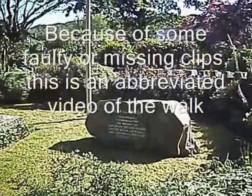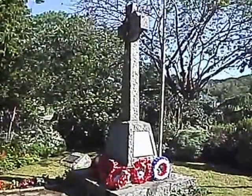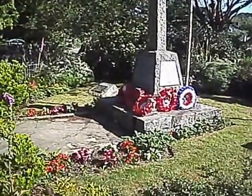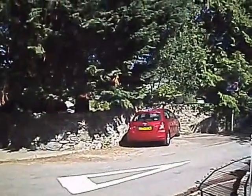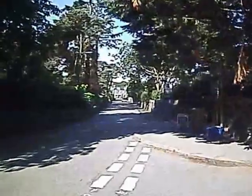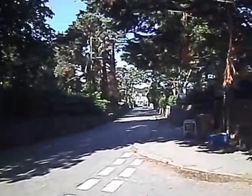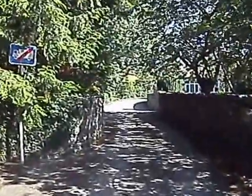This walk starts at the Yambedra War Memorial. Park M'Khan, this little neck of the woods here, and there's the centre of Yambedra. Starting my walk up this little lane.